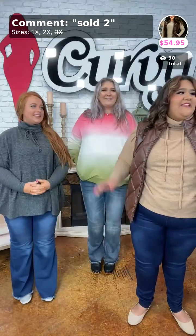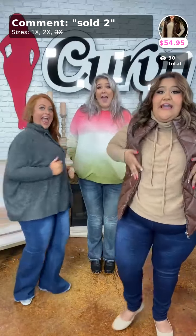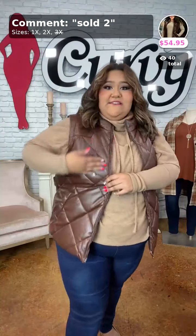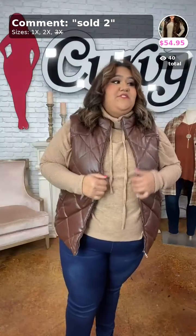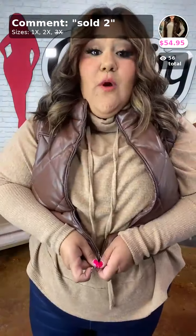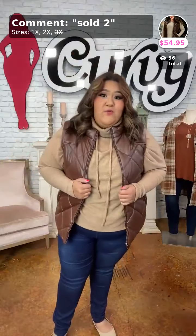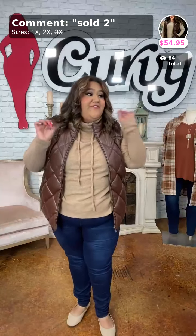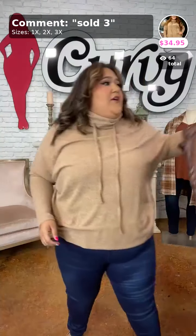Thank you so much for joining us. We're going to get started with our first item. If you love the feeling of warmth and cozy and also that cool leather feel — it's not real leather, it's faux leather — and it is quilted. This vest is absolutely beautiful, available in a 1 and 2X. The zipper is fully functional. It has fully functional pockets. It's called Arctic Chill, $54.95, sold as number 2.